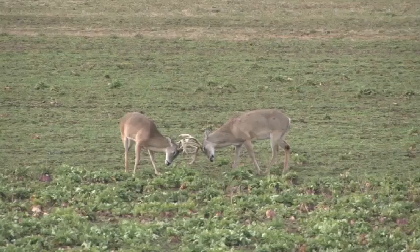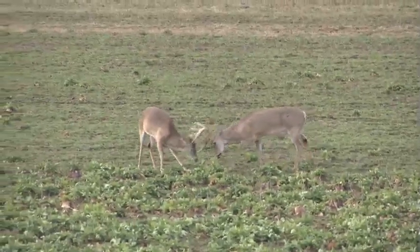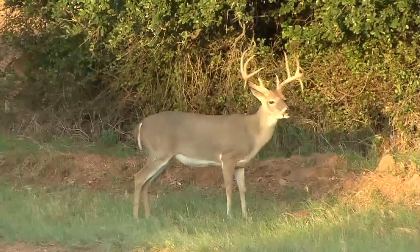I went out last week and tried out a new product called Buck Blitz. I always like to find out if a product works before we bring it to you, and I had a chance to go back to the Celebrity Ranch. Let's see what the results were of Buck Blitz.